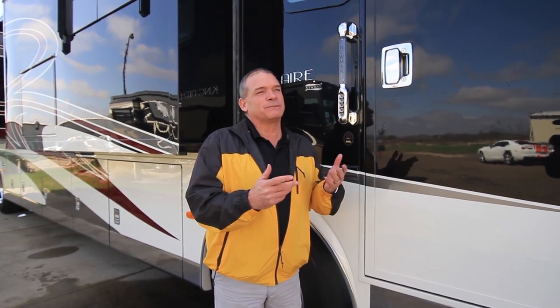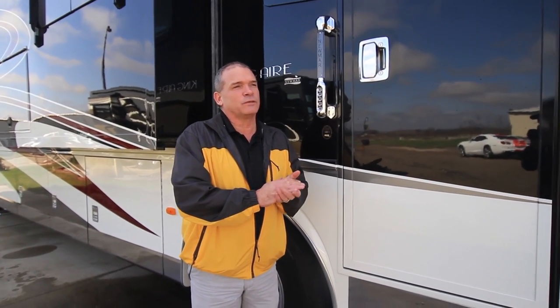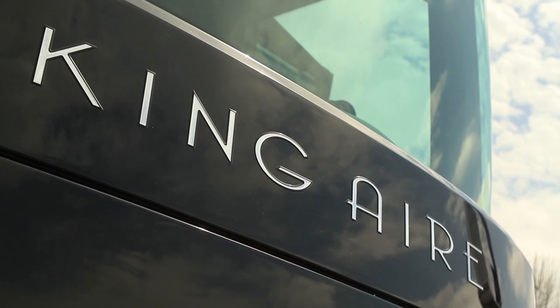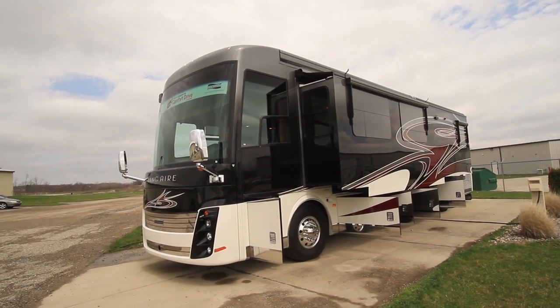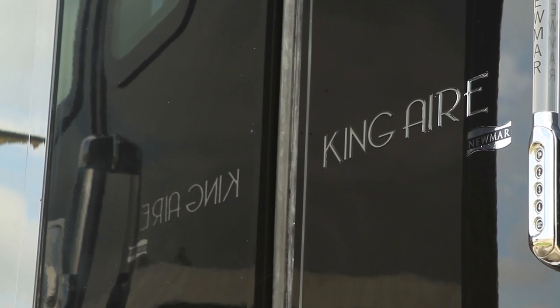Hi, my name is Ken Williamson with Newmar. I'd like to spend the next few minutes and show you the 2014 King Air. Once we walk around this coach, I think there's only one word to describe it this year: wow. Wait till you see all the features on the 2014.